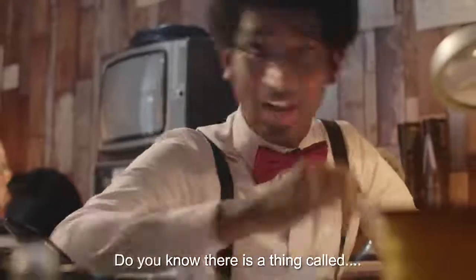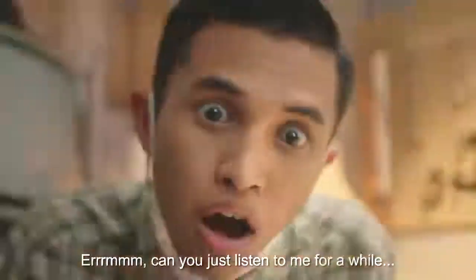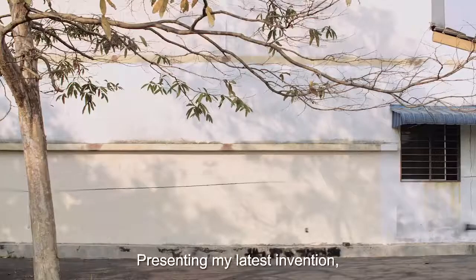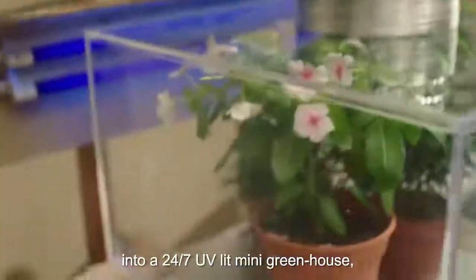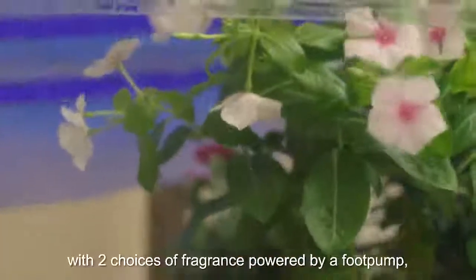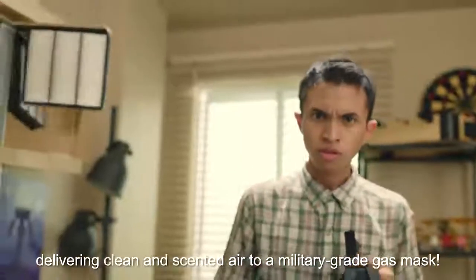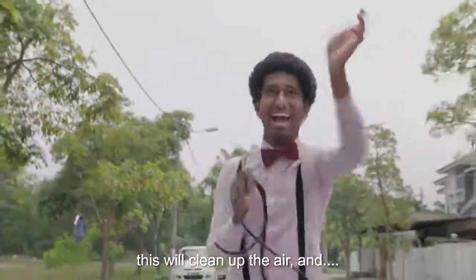Do you know there is a thing called Alfred's greatest invention? Can you just listen to me for a while? What's that? Presenting my latest invention: a wind-up spring-driven turbine that'll filter dusty air by sucking it into a 24-7 UV-lit mini greenhouse, with two choices of fragrance powered by a foot pump delivering clean and scented air to a military-grade gas mask. Theoretically, this will clean up the air and...